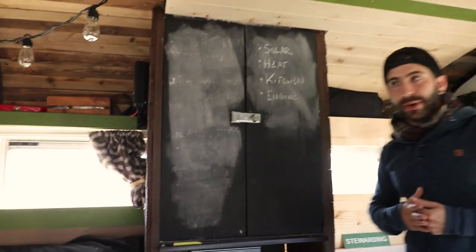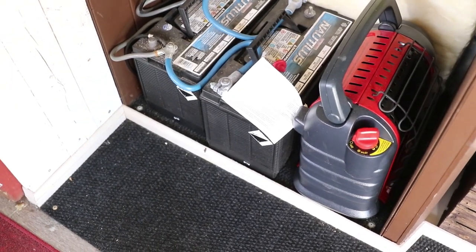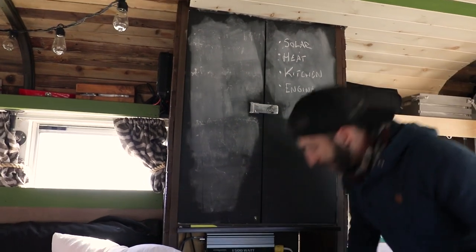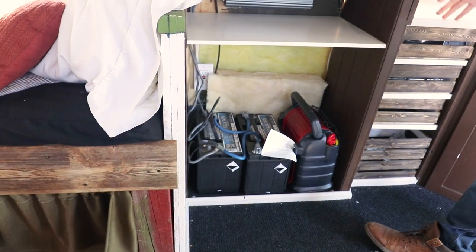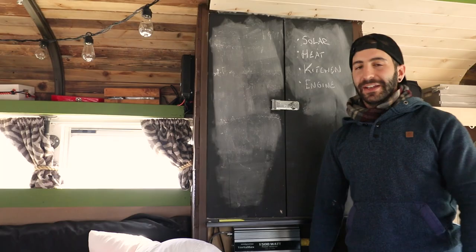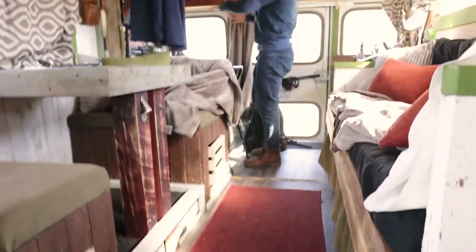Down here is where we keep the batteries. I have two solar panels on the roof, 100 watts each — it's not a lot, but for what I use the bus for it's been plenty of energy so far. I have two batteries storing the energy and I'd like to upgrade to four at some point. I also have a propane heater for when I camp — keeps me nice and toasty. I'll probably upgrade to a Cubic Mini at some point down the road.